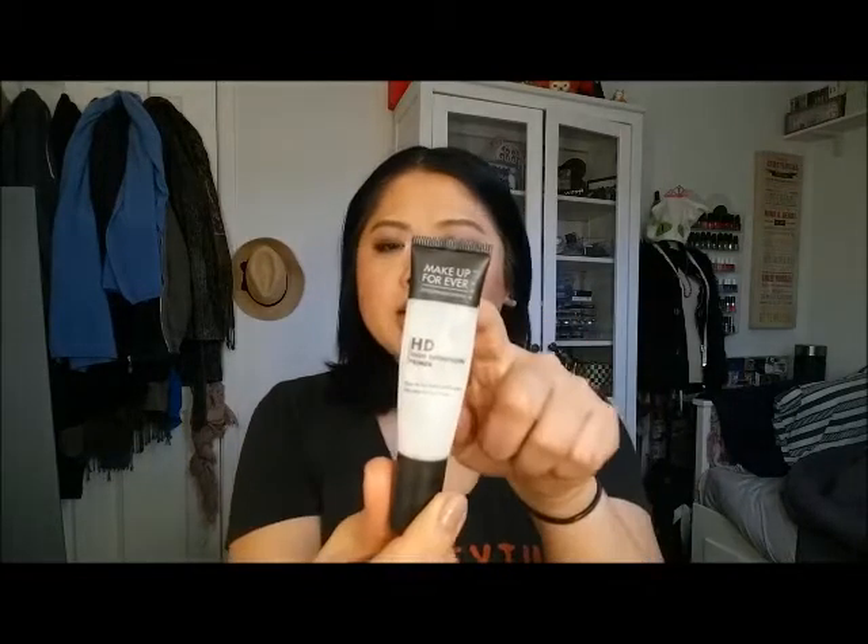The first products I'm going to mention are the primers. I have a few of them, and doing this challenge I've come to realize — which a lot of you probably know — face products are so much easier to finish than eye products because you're using a lot more product. The first product is the Makeup Forever HD Primer; I was able to finish it.